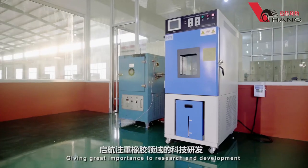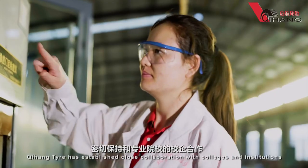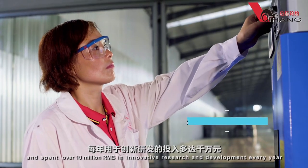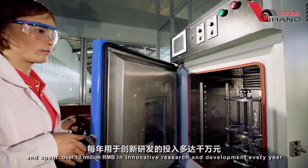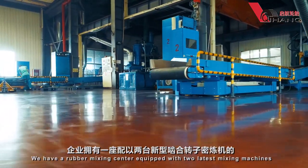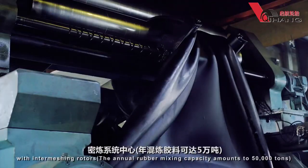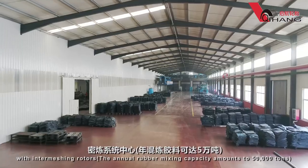Giving great importance to research and development, Qihang Tire has established close collaboration with colleges and institutions, spending over 10 million RMB in innovative research and development every year. At the moment, we have a rubber mixing center equipped with the two latest mixing machines with intermeshing rotors, with an annual rubber mixing capacity of 50,000 tons.